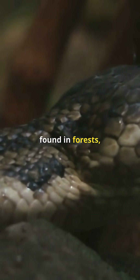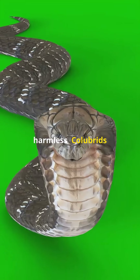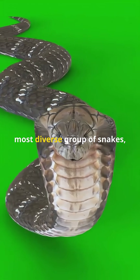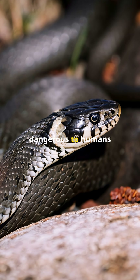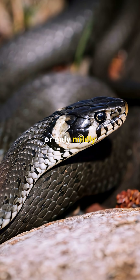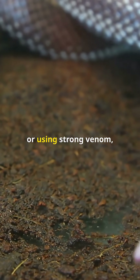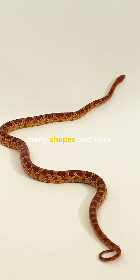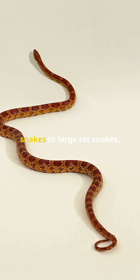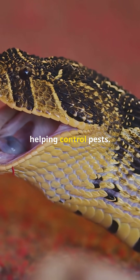Constrictors are found in forests, grasslands, deserts, and even jungles across the world. Colubrids are the largest and most diverse group of snakes, including many that people commonly see. Most are not dangerous to humans and are non-venomous, or only mildly venomous with rear fangs that don't deliver venom efficiently. Instead of squeezing or using strong venom, they usually grab and swallow prey whole. Colubrids come in many shapes and sizes, from small garden snakes to large rat snakes. They often eat insects, frogs, and small rodents, helping control pests.